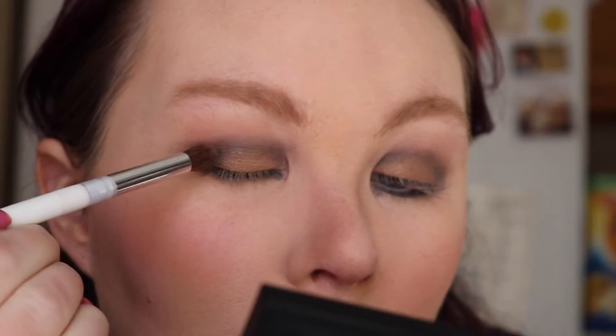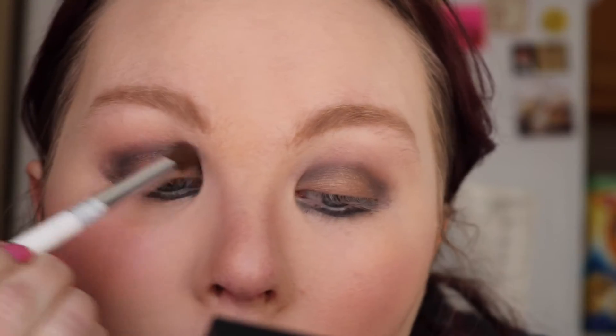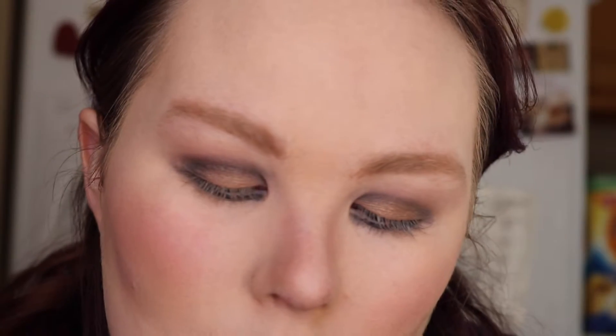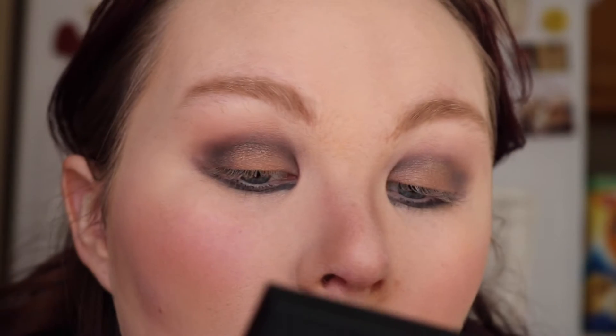I'll zoom you in so you can see what's going on. That's definitely going in very nicely, and we're also blending in some of that smoky eye that we had. Okay so that's done there. I'm going to go back into that crease brush that we smoked our eyes out with and add a little bit of this purple shade up here. So I'm loading my brush up and putting a little bit of a purple look into the crease. Okay, you sort of see it, you sort of don't, and that's okay.